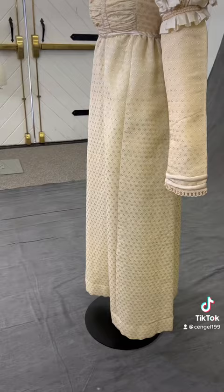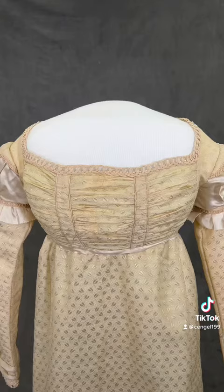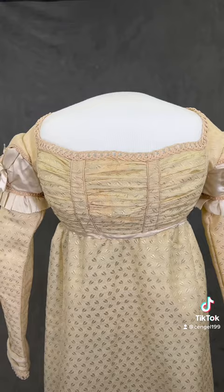You know the Schuyler sisters from Hamilton? This is the same family. The dress features an empire waist, long sleeves, a wide neckline, and puffs at the shoulders. And the interior of the dress has a light seafoam green lining, which was kind of cool.